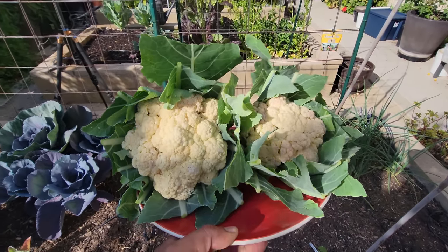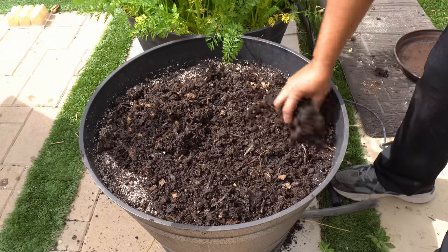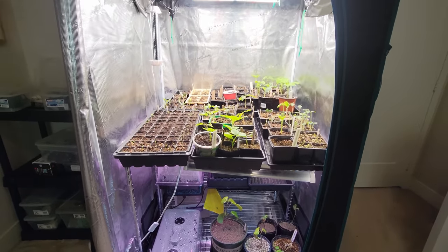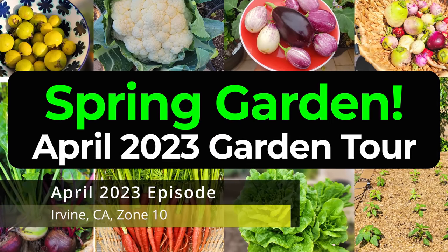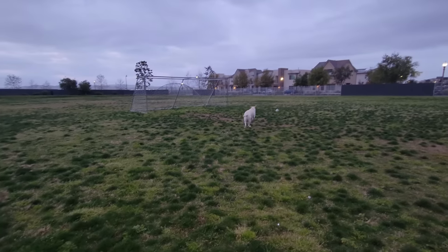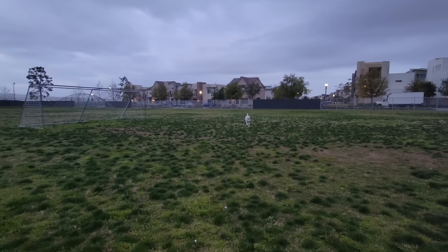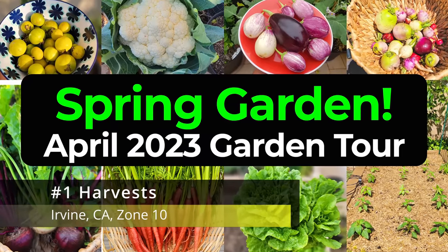Bountiful harvests we made this month, a tour of the California garden, some things for you to do, a review of a cool gardening product — all this and a lot more coming up. So let's begin with all the harvests we made this month.